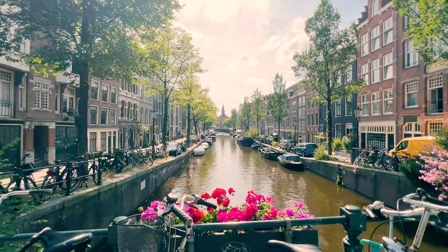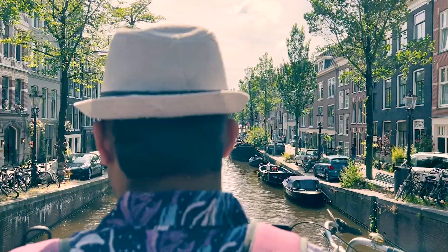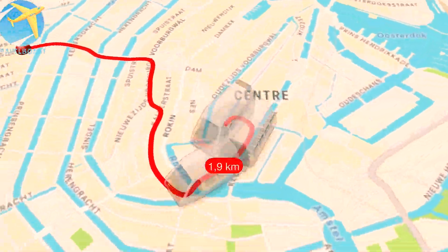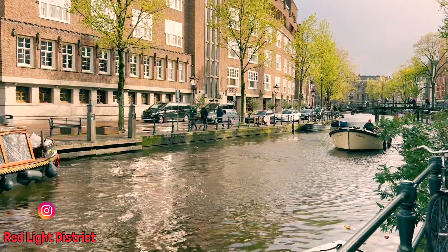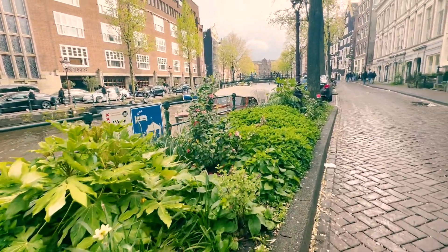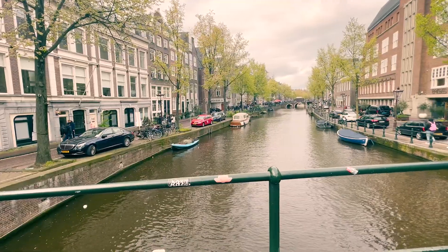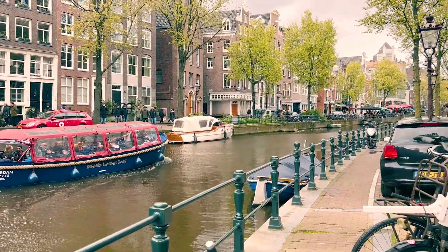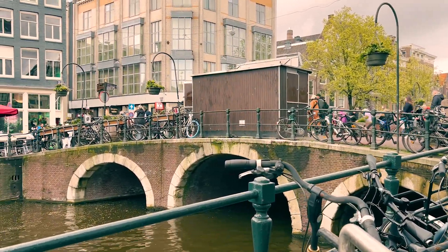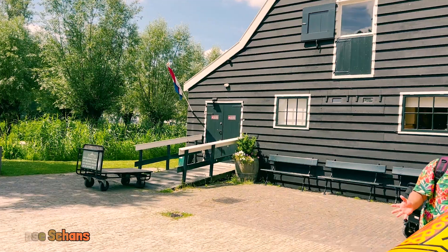Next, I went to the Red Light District. It's a great spot to walk around, take in the beautiful canal views and snap some photos. Later, using the regional day ticket, you could also visit Zaanse Schans, which is amazing — you can find my blog on Zaanse Schans in the description.